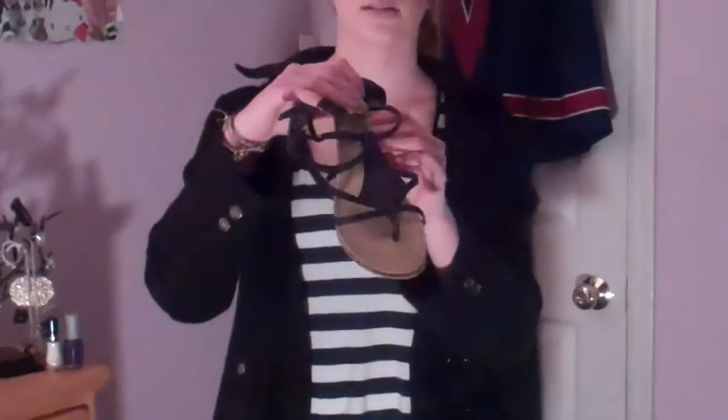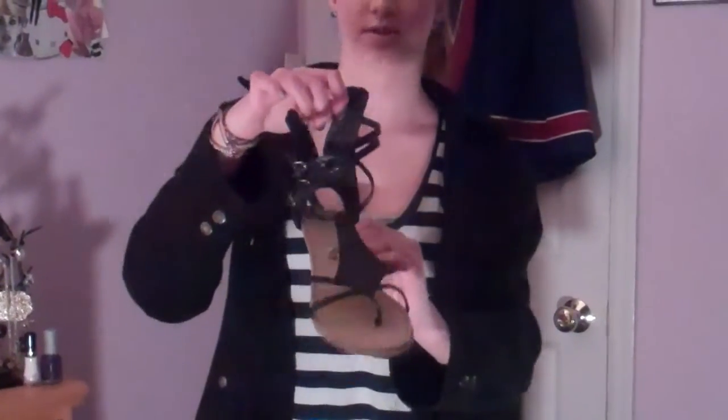Yeah, this is my jacket. And then my pants are from Delia's, and they're just gray. I have socks on now because my feet were cold, but I was wearing these sandals that look like this — they go up — and these are from Alloy. And then the purse I used is this one. So, this is my outfit. Thanks for watching — comment, rate, and subscribe, and have a nice day!